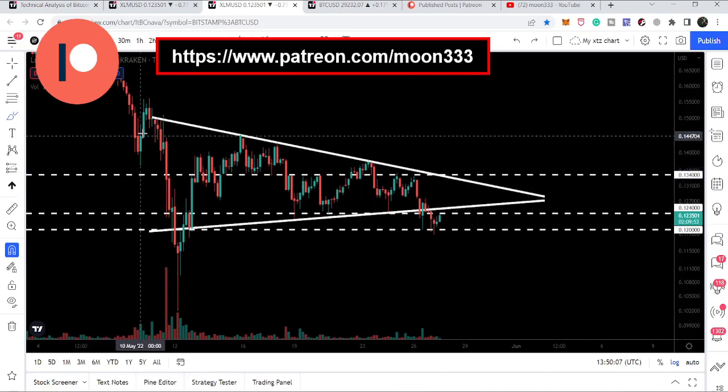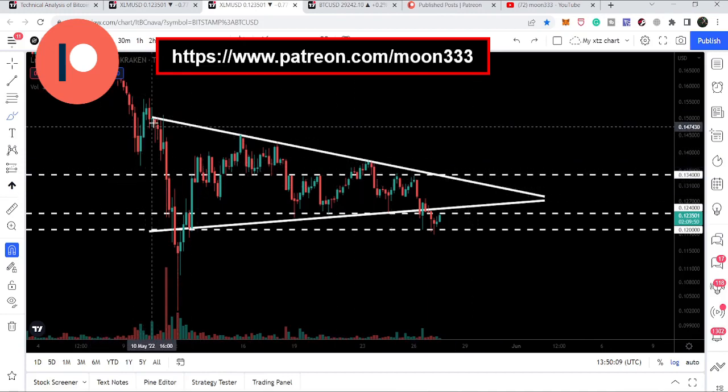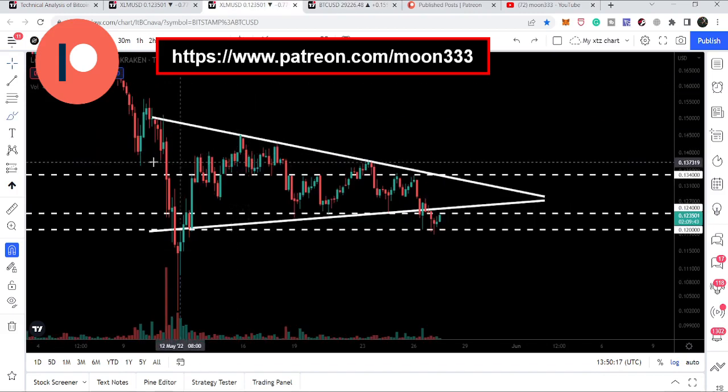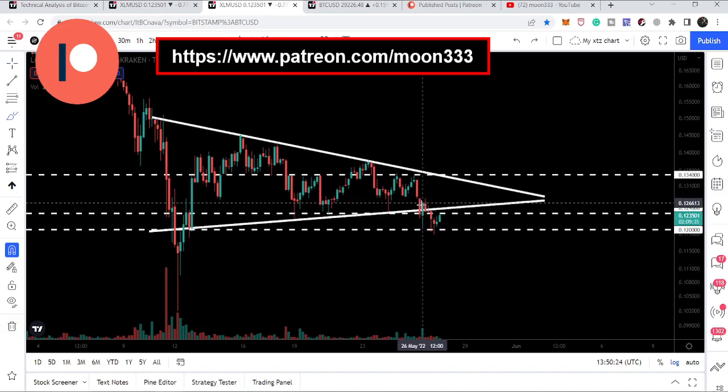We entered the triangle on 10th of May, when Bitcoin at the same time entered a descending triangle. Yesterday, Stellar broke down this triangle, and it was struggling to re-enter. You can see these two candlesticks were inside the symmetrical triangle, but finally it was rejected and moved down.